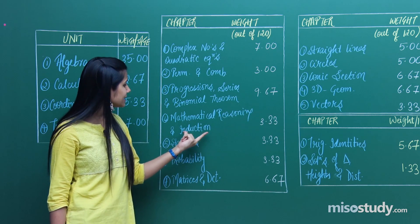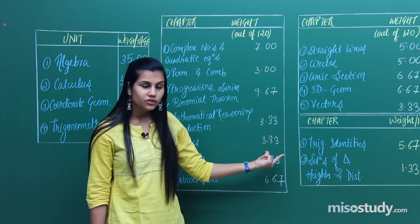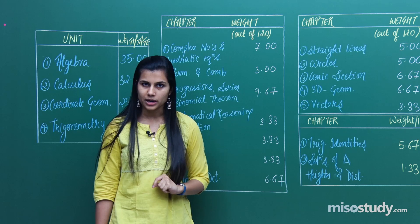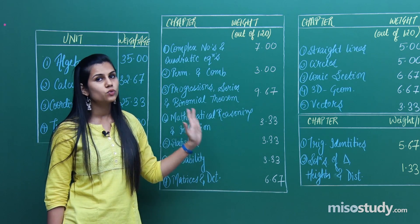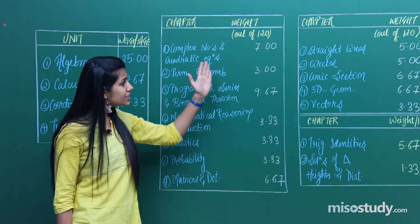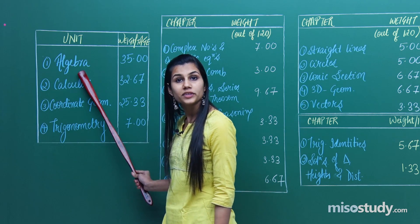Mathematical reasoning and induction accounts for 3.33 marks. Statistics accounts for 3.33 marks, and the same weightage applies to probability. Matrices and determinants account for 6.67 marks. You can see there are almost all chapters of 11th standard, with just one chapter from 12th — this basically focuses on concept clarity of the 11th syllabus primarily. This weightage helps you proceed with your revision process of the algebra unit.